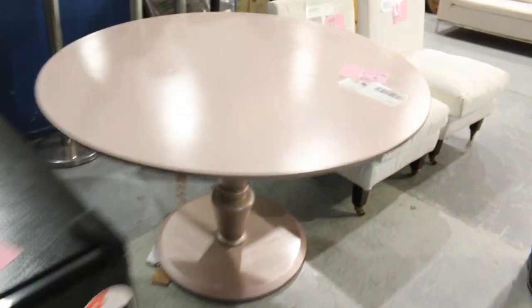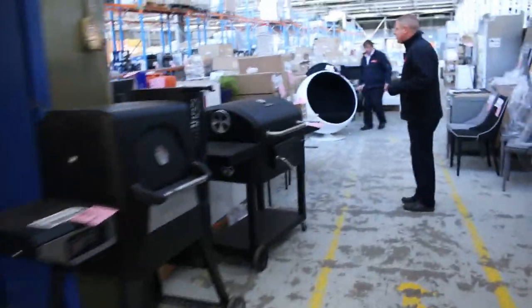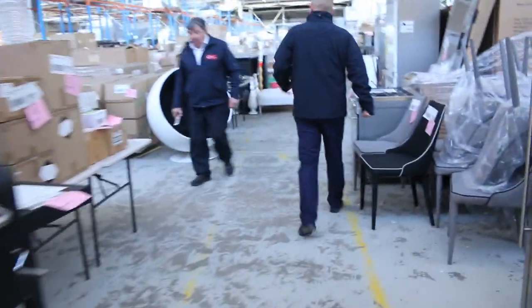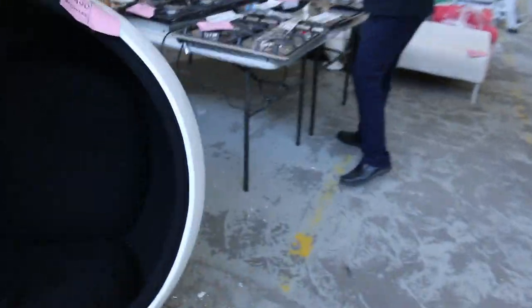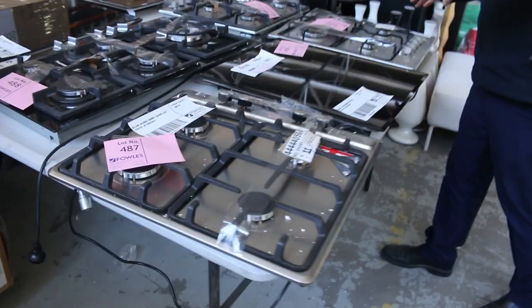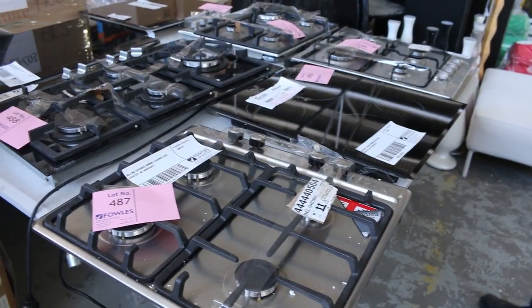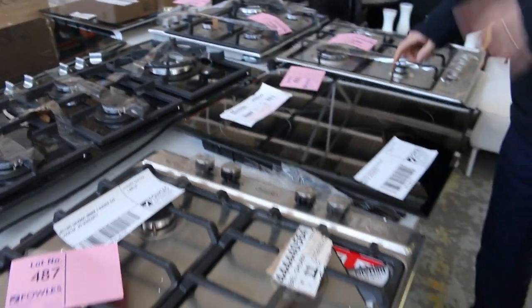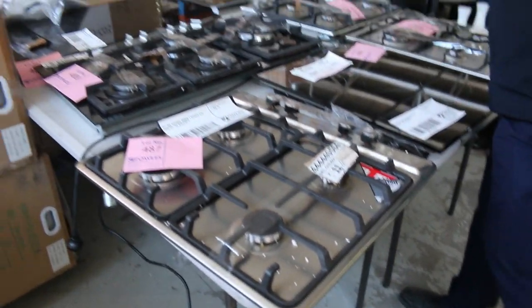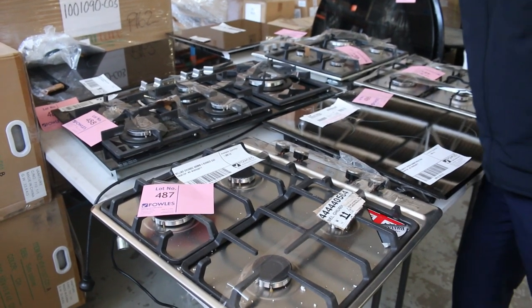Lots of unreserved furniture tomorrow — heaps of couches, armchairs, all that kind of thing. It's a really nice big auction. Mountains of unreserved hardware pallets this week — heaps and heaps of them. Got some nice cooktops here, all different styles: induction, gas, electric. All unreserved folks. I can see Bomatic, Belling, and Technica over the back. Good brands all the way through.